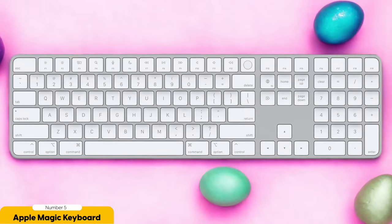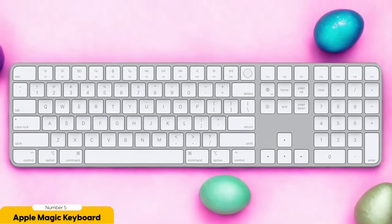Let's not forget the wireless connectivity. No more tripping over cables or getting tangled up in a web of wires. This keyboard connects to your Mac through Bluetooth, giving you the freedom to work in a clutter-free environment. It's like a breath of fresh air for your workspace, allowing you to focus on what really matters: getting stuff done.